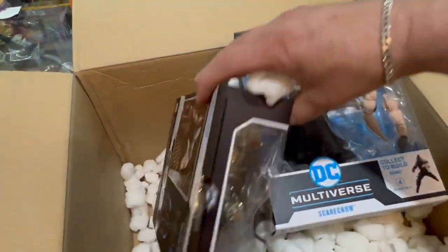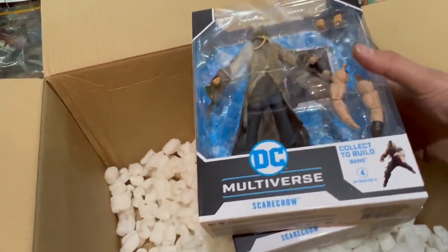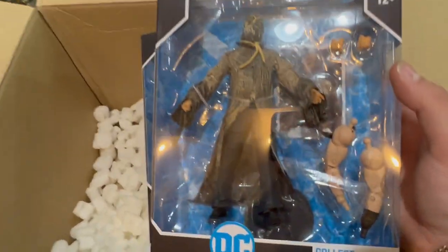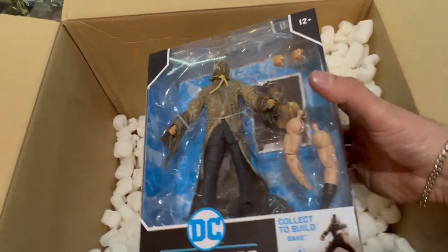I've got a couple of the Dark Knights. Scarecrow figure from the multiverse that builds up Bane. That's taken its time coming, hasn't it?